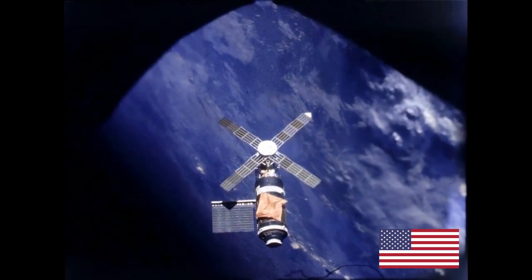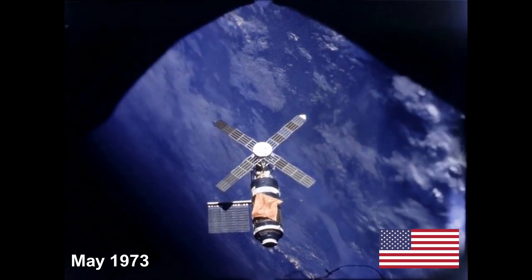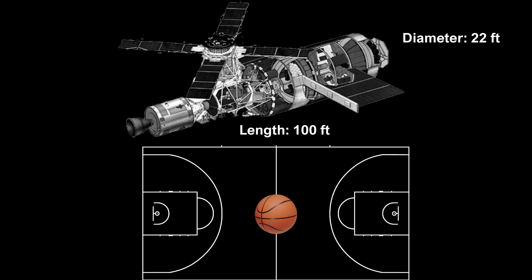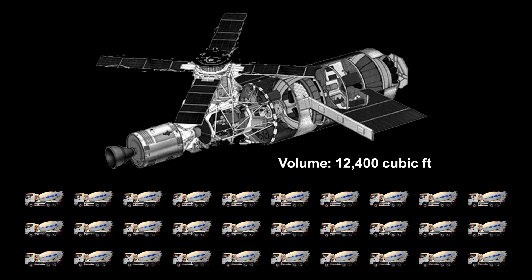Let's start with the American Skylab, a space station that first launched in May 1973. It measured 100 feet in length and 22 feet in diameter, about as long as a basketball court. In terms of volume, Skylab contained about 12,400 cubic feet of space, equal to about 30 concrete mixer trucks.